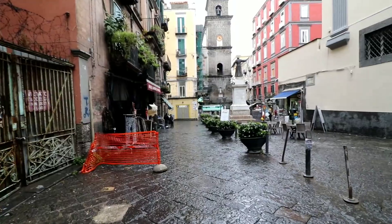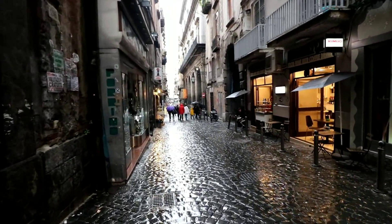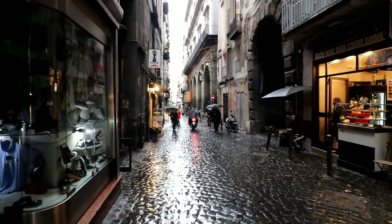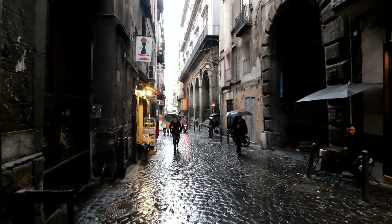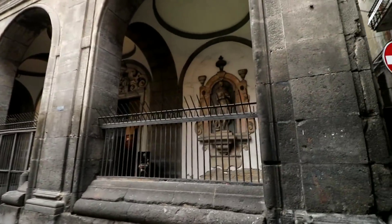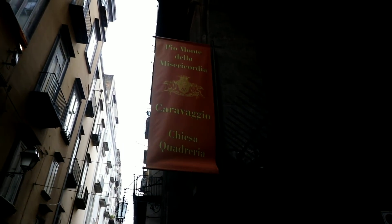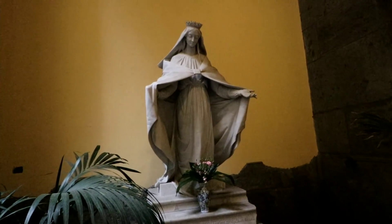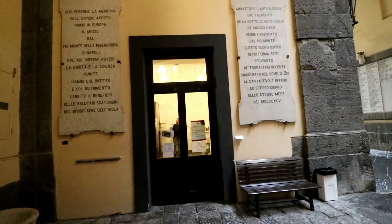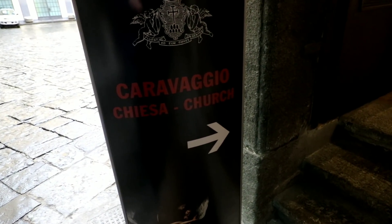It's starting to rain again, so I'm going to hit it to the next stop. What we're looking for now is the Pio Monte della Misericordia, and there it is right in front of us. There's some great Caravaggio art there. I hope I can get in. Now what I'm hoping to see today are the seven works of mercy. This one we have to buy a ticket for. Well, I got my ticket. Let's go see some Caravaggio.